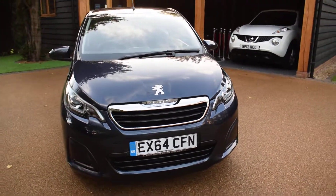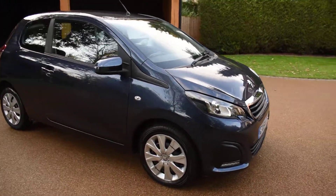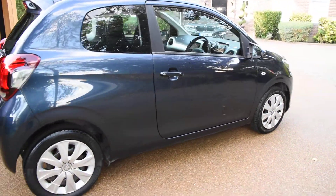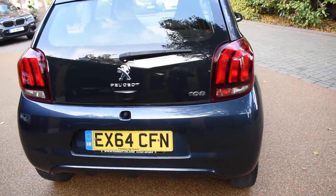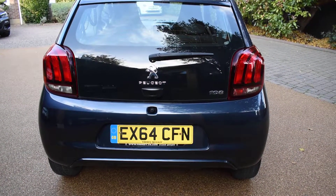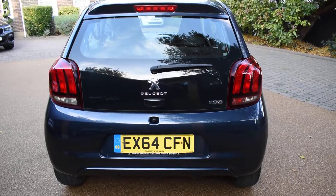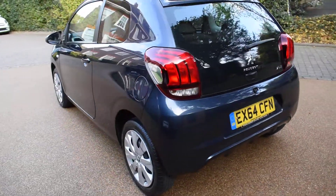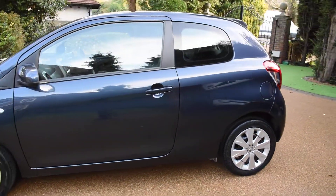I'm just going to walk you around and show you how nice this car is. There's no bad damage to the bodywork at all — it really is in excellent condition and it comes with two keys and a full book pack. It has an Essex prefix so it's a local car, not an out-of-area car, and it was supplied new by Toomey Peugeot in Basildon. Probably the nicest colour they do this car in — it's just superb.